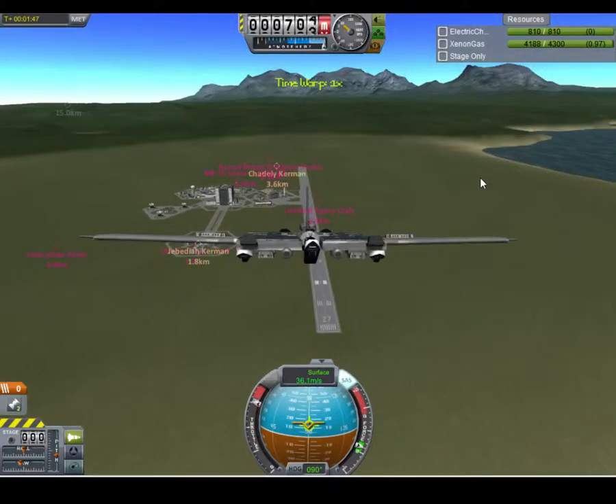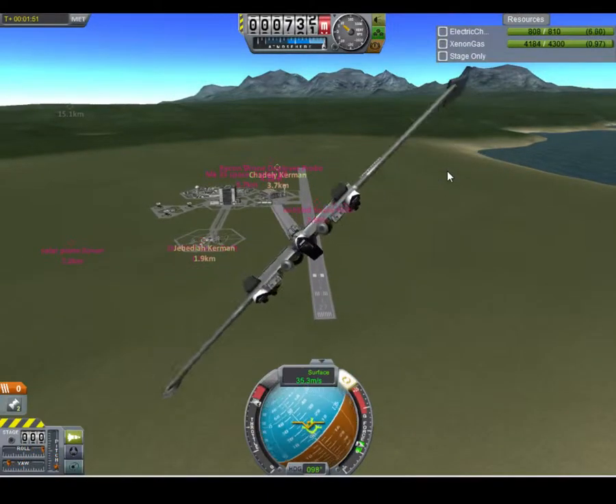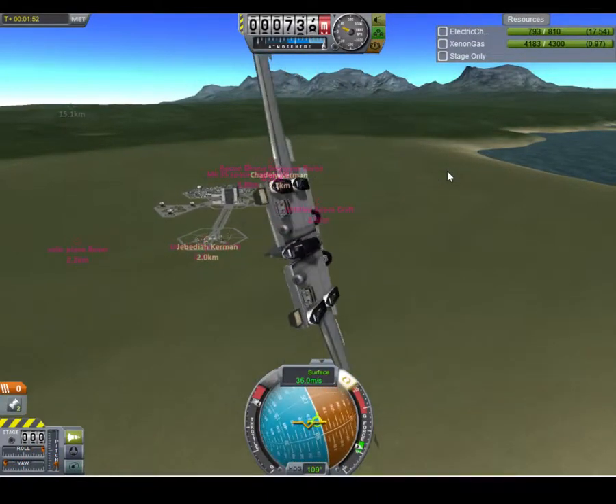It will freak out. I tried spinning it one time — like all my planes, I try doing a barrel roll to see if it's going to do it.